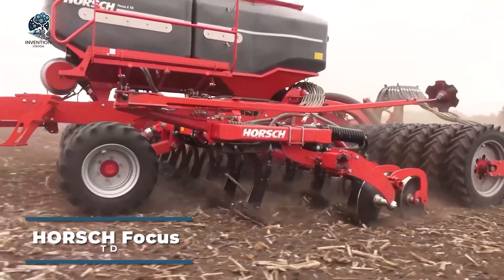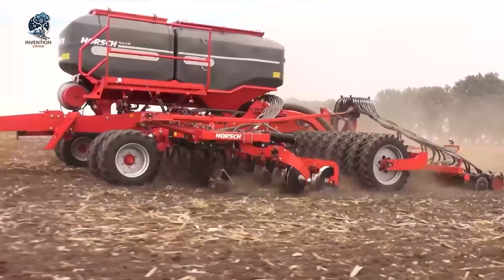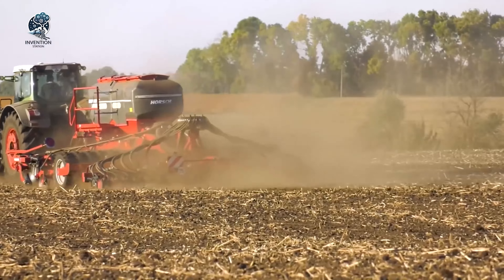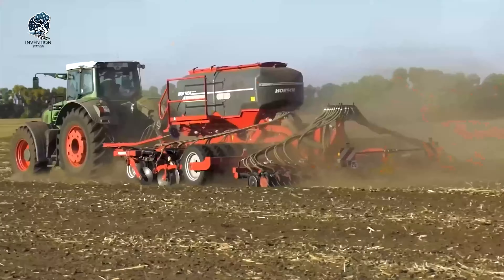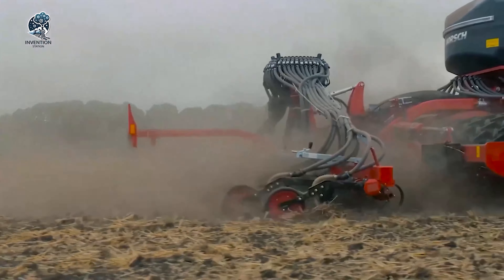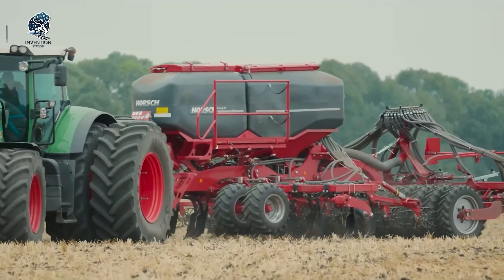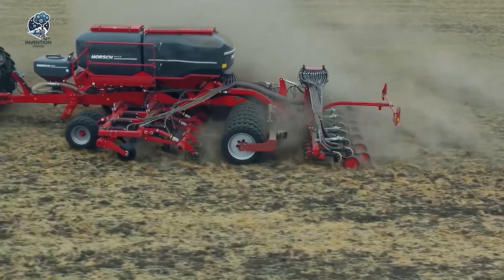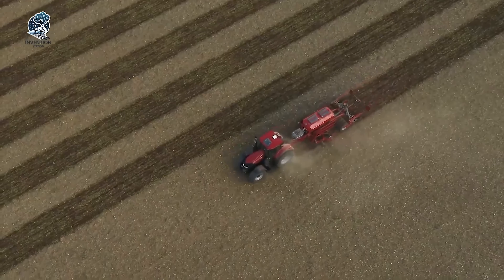Horsch's Focus TD is a cutting-edge solution in the realm of strip tillage, representing a consistent advancement in the strip-till approach. Designed with precision and innovation, it follows the well-established strip-till approach, emphasizing targeted loosening below the seed row to optimize soil conditions for seed germination and crop development. It features a pneumatic seed distribution system with disc and tine components, offering flexibility in seed placement, and is an ideal solution for medium-sized farms and compatible tractors. The main characteristics of the Focus family are deep loosening of the soil with targeted fertilizer placement combined with exact sowing, all in one pass, reducing passes and preserving soil humidity. The Horsch Focus TD aims to optimize agricultural practices, providing efficiency and adaptability to farmers in various settings.